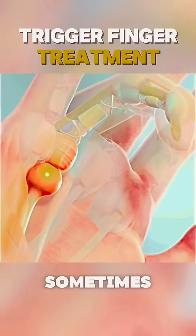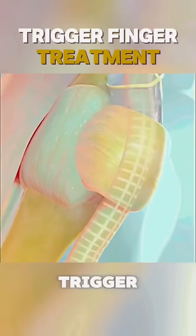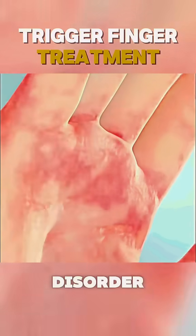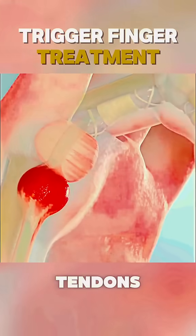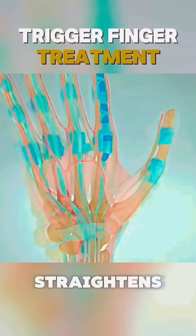Have you ever wondered why your finger sometimes locks in place or feels stuck when you try to move it? Trigger finger, or stenosing tenosynovitis, is a common hand disorder that affects the flexor tendons. Normally, these tendons glide smoothly through a sheath as the finger bends and straightens.